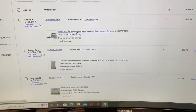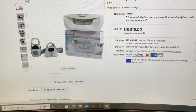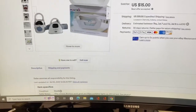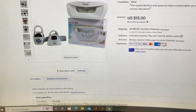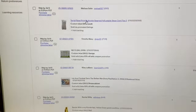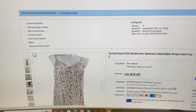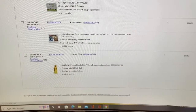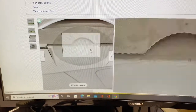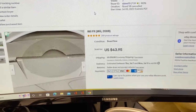Let's get into what sold and then we'll go pull them. The first thing I sold was this diaper wipe warmer and safety baby monitor — they come with both, I lotted them together and sold them for $15 plus shipping. Next thing I sold was this Torrid floral cami for $19.95 plus shipping. The Wii Fit board — brand spanking new, still sealed — sold for $43.95.